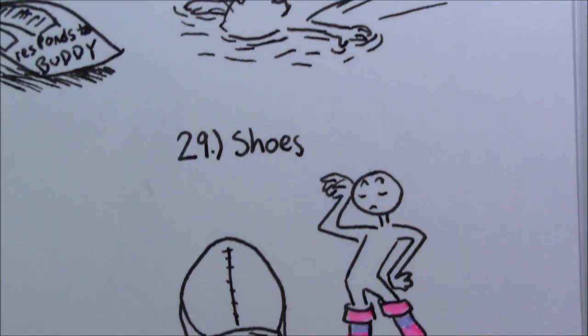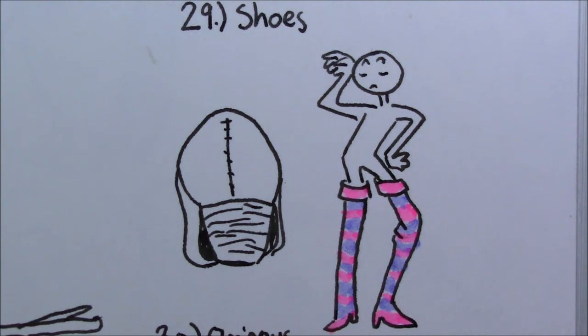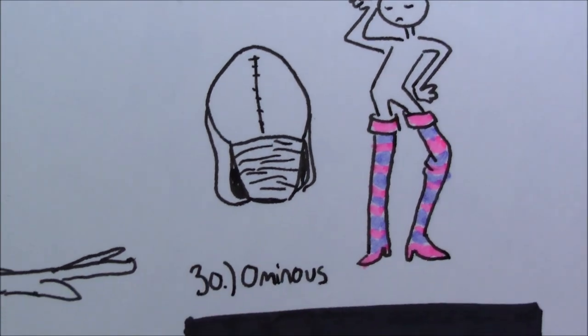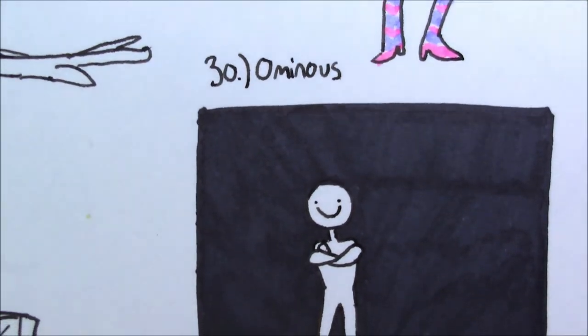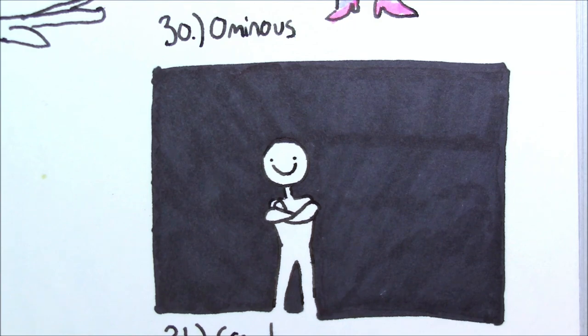For 29, 'shoes,' I was going to try to draw a pair of shoes from memory, but I didn't have any reference and the first drawing came out terribly. So I just drew — kind of like on the 'fancy' prompt — a guy with some really fancy, really tall shoes, and then used some highlighters to color it in because it wasn't cool enough. For number 30, 'ominous' — it's not really that ominous or spooky, but I just thought a guy with an awkward smiley face standing in the middle of a dark room was kind of spooky.